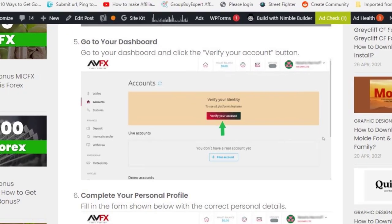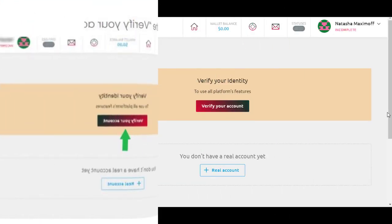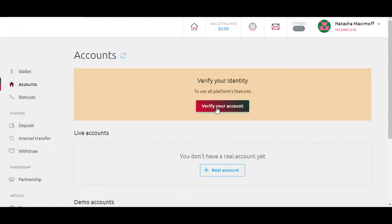Step 4: Go to your dashboard and click the 'Verify Your Account' button. Step 5: Complete your personal profile.